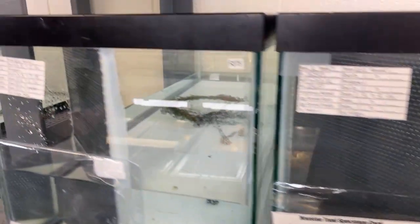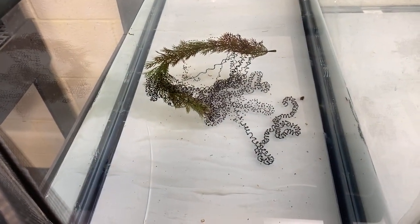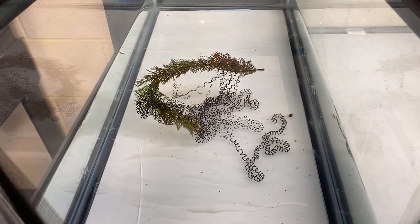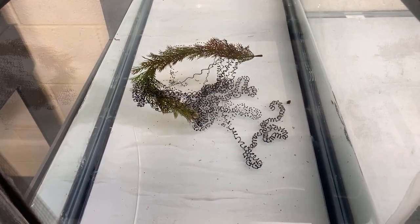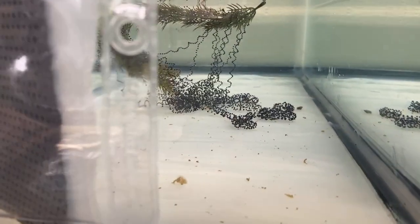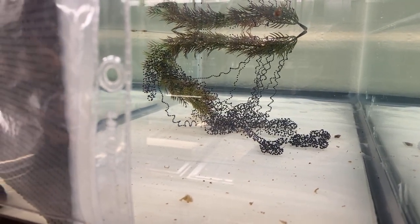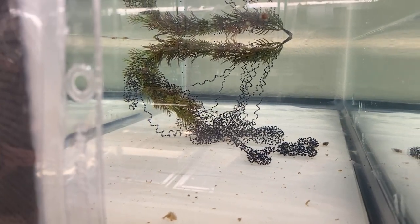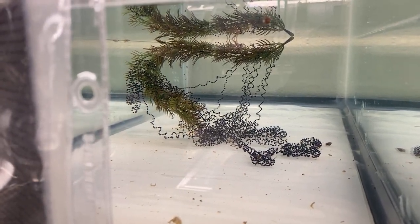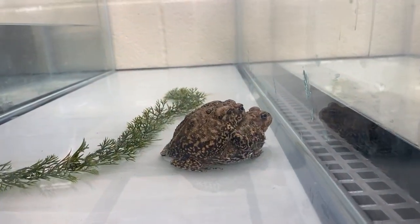We've got some egg strands ready to go. Those will be released up in Bastrop on Thursday, and then we will do it all over again with some more pairs. We do several weeks of breeding. Those guys will all be released out into the wild up in Bastrop, and then we will do our final round of breeding with our holdbacks — those guys will stay here for future breeding. If you guys have any questions about breeding season, the Houston toads in general, or what we do here, please make sure you ask those.